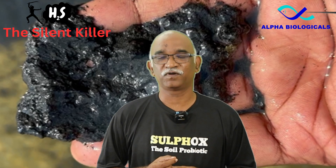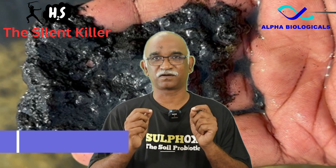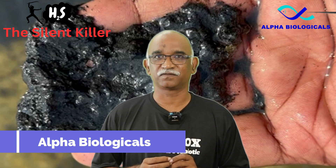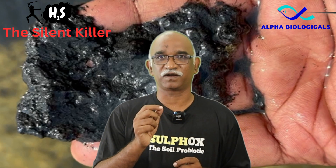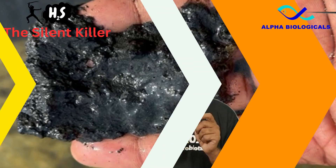My name is Dr. Aamir Nen Ravikumar, an aquatic animal health specialist and partner of Alpha Biologicals, an ISO 9001-2005 and GMP certified company specializing in manufacturing aquatic health products. With this brief introduction, let us dive into the topic.